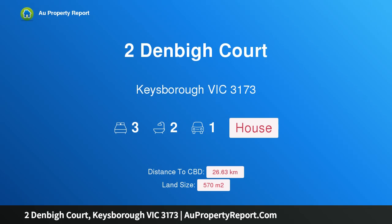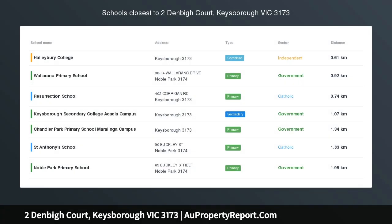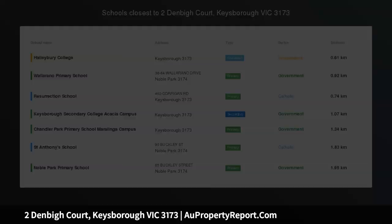Hi, I am glad to introduce 2 Denby Court, Keesborough, Victoria 3173, listed as a great opportunity in central Keesborough.